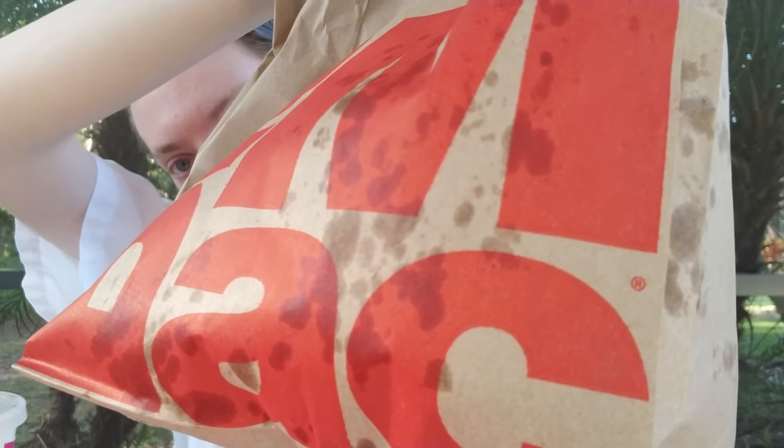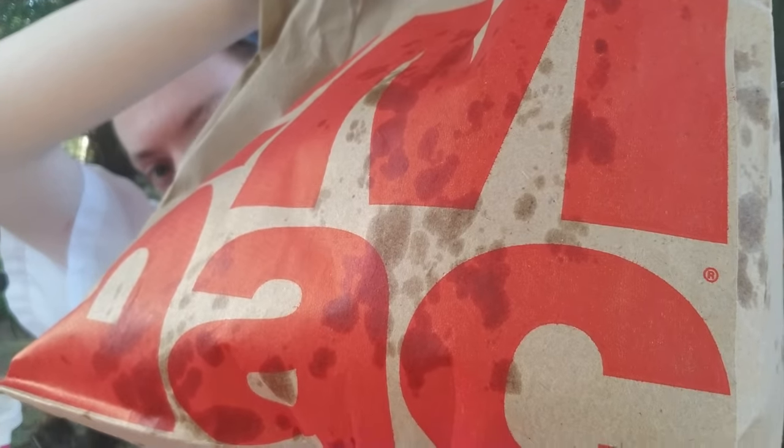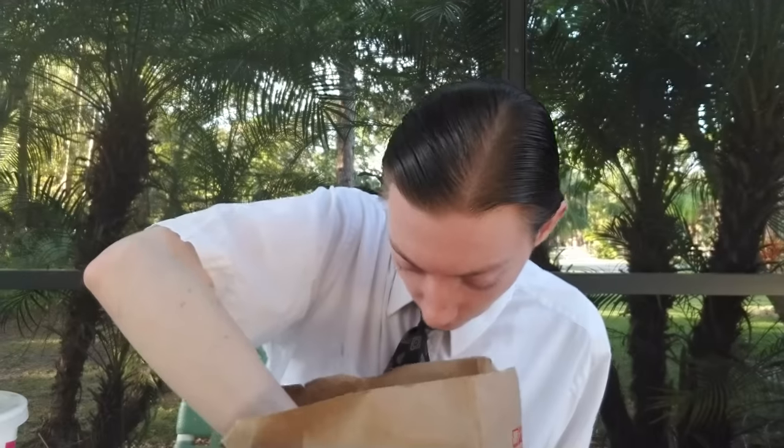We'll just have to see how good this is. So here is the McRib bag, with the McRib. There's some excrement on the bag, though people say that's a good luck sign, so we're not gonna bash that. Maybe that's good luck — maybe that means it'll be good.